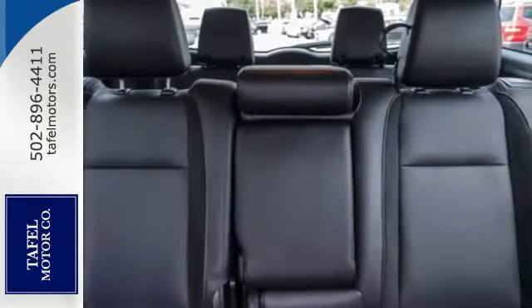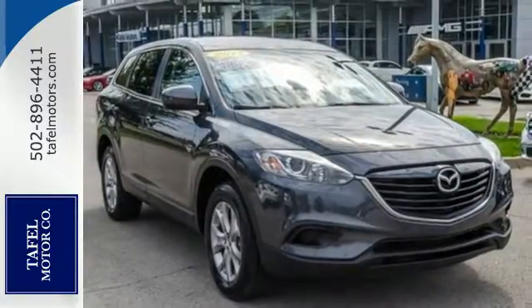Driver and passengers agree, this Mazda CX-9 has everything you could want and more.